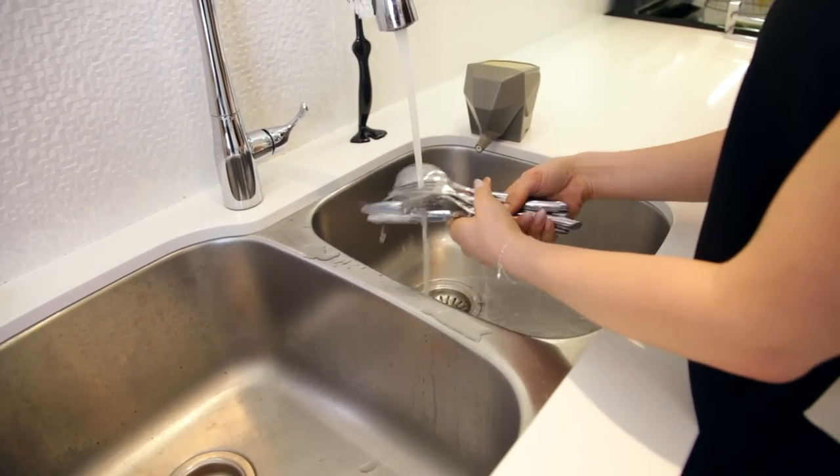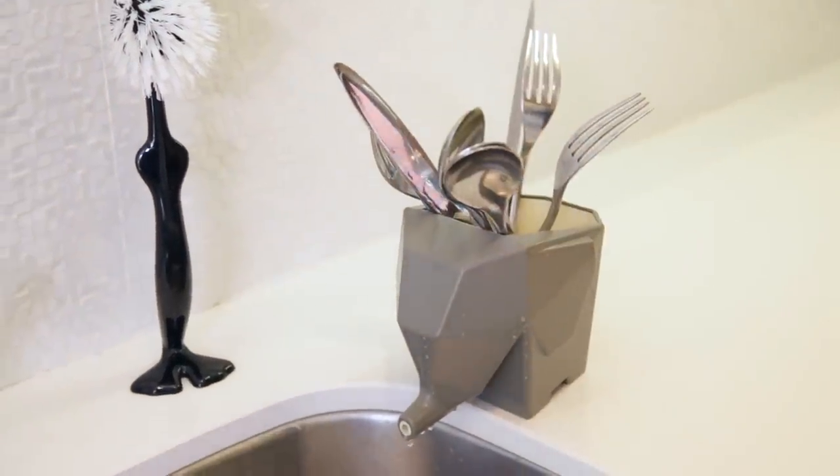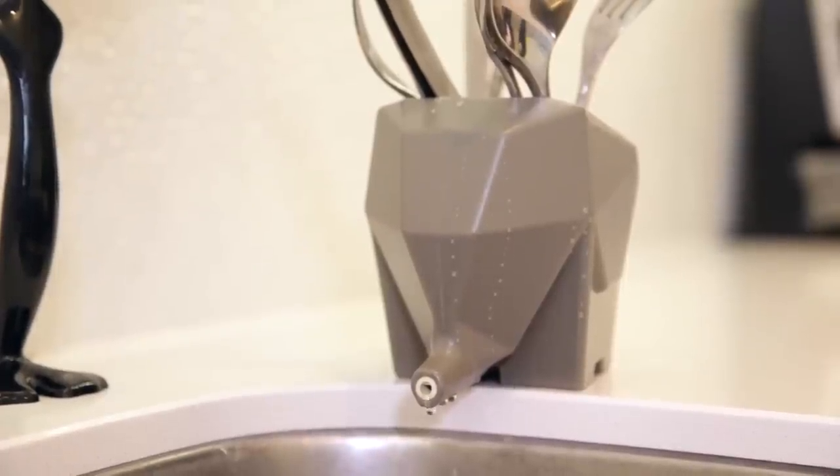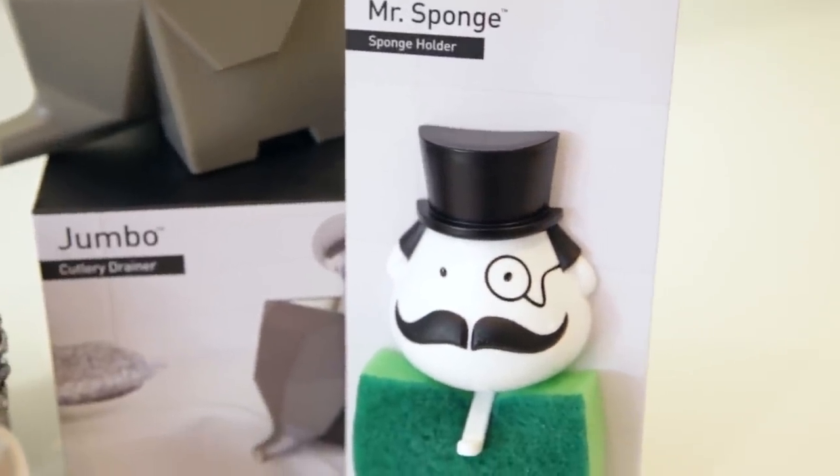Sometimes it can be hard to get excited about products when they all kind of look same old, same old. But when we got this box from Peleg Designs, things were a little different because their stuff is smart but really freaking cute. The first thing we opened is Jumbo — it's this little elephant where you can put your cutlery after you've hand washed it. The cutlery drains and the water pools, then the elephant trunk is where all the water comes right out and goes directly into your sink. There's also Mr. Sponge, a very finely appointed gentleman whose suction cups onto the back of your sink, and you pop the sponge in there to dry off — the sponge looks like his bow tie. Classy.